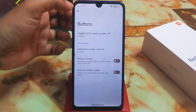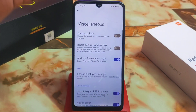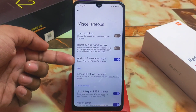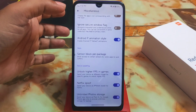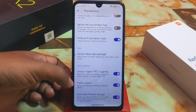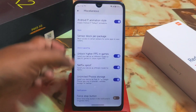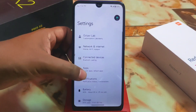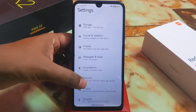Volume panel, navigation menu — all these things are up to you to customize. The main thing here is the Android P-style star animation, which is really good and adds to the experience in this Android 13 custom ROM. We also have higher FPS in games, Netflix spoofing, unlimited Google Photos storage, and a force button toggle you can enable if you want.